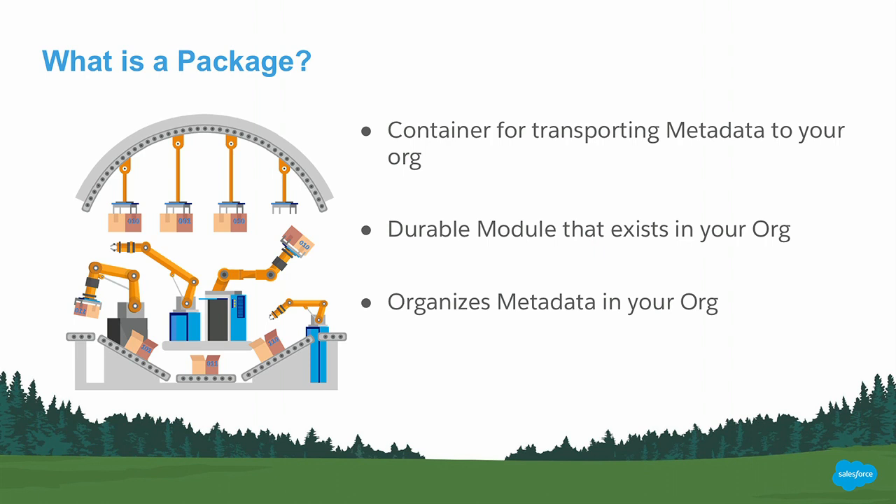We already have the idea of what a package is — it's a container, a module for transporting metadata. A change set was a transient container where you put pieces and pushed from sandbox to production. A package is something that lives and breathes — it has a long life, much like an AppExchange package. They're durable and can be installed and upgraded, unlike unmanaged packages. They have namespaces, can be downgraded, and it's visible inside your org what's in the package. If someone comes across an Apex class or field from a package, they know to go to the package owner rather than just changing it.